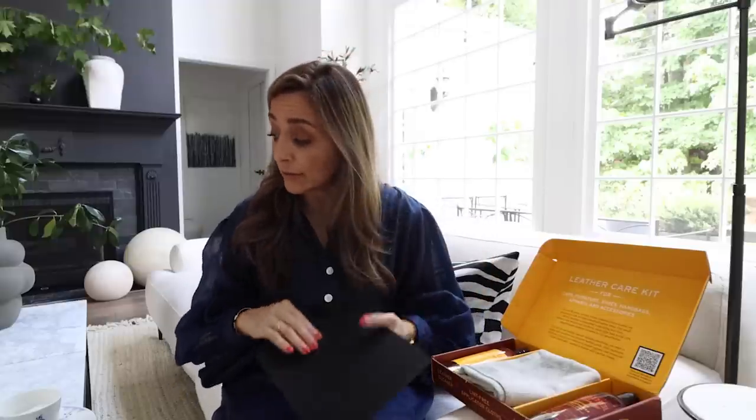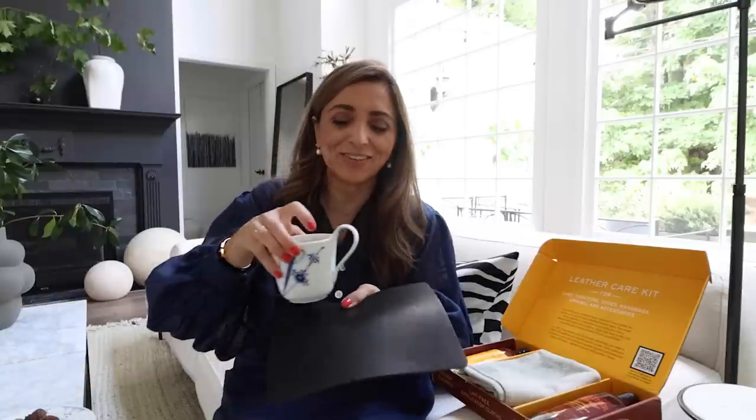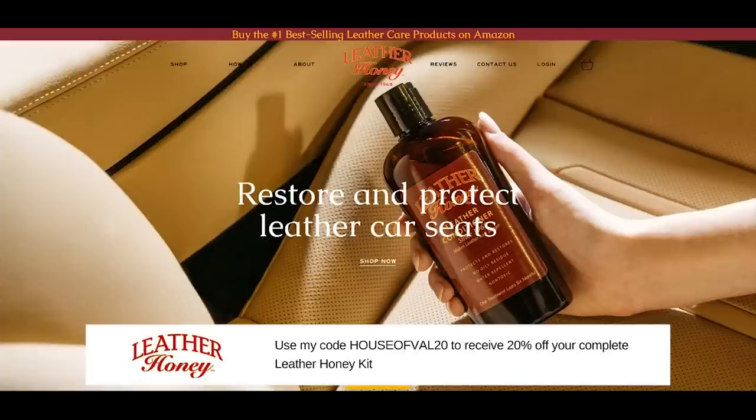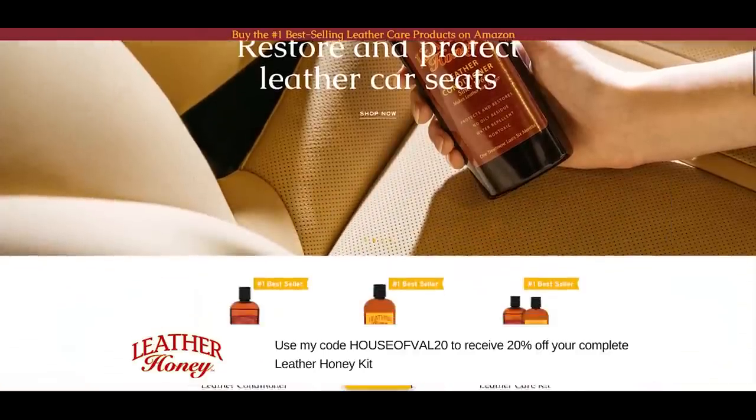I used it on my little leather mouse pad as a test area and I'm just amazed — it instantaneously brought the brightness back up. I use that mouse pad as a coaster at my desk and, I'll be honest, it gets pretty abused. It just looks amazing now. You can use Leather Honey on small accessories, purses, car upholstery — there are all different surfaces you can use it on.